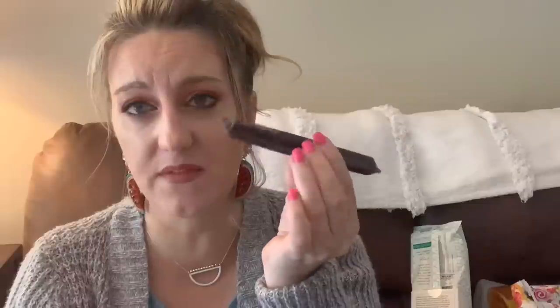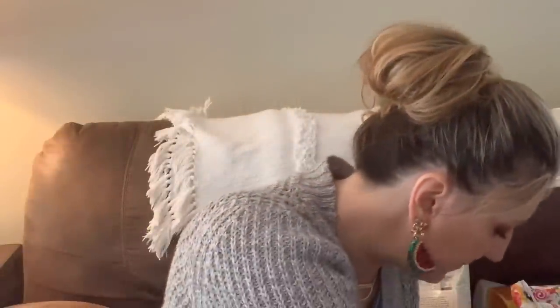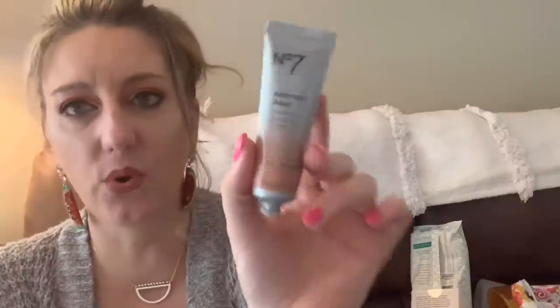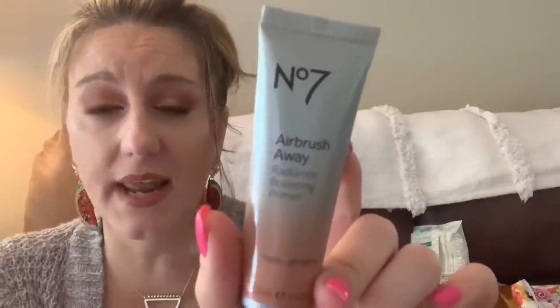This is the Tarte Lights Camera Lashes mascara. I like this a lot — it's one of my favorites from Tarte. It really gives length, volume, and thickness. You know it's done when it goes on dry and clumpy. This one also dried shut — the cap got stuck — so that one's on its way out.